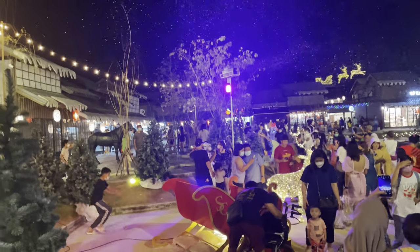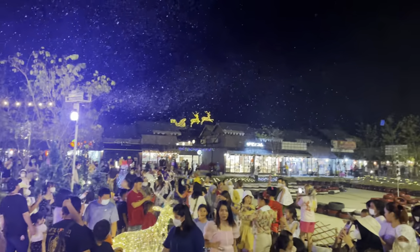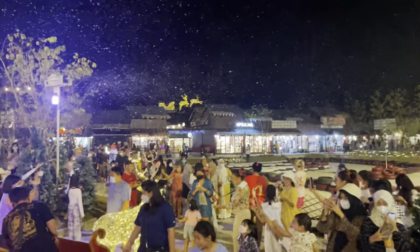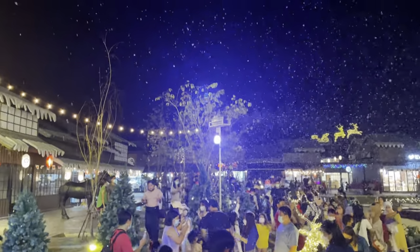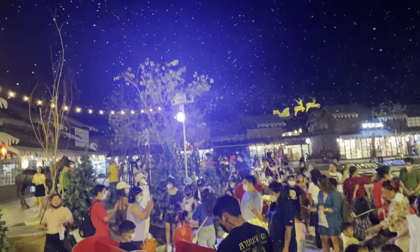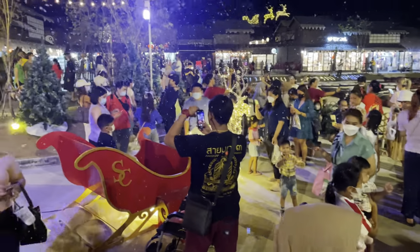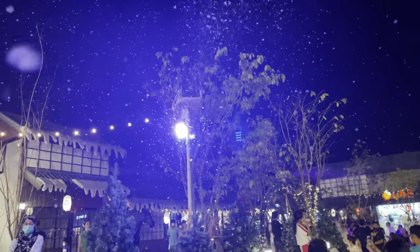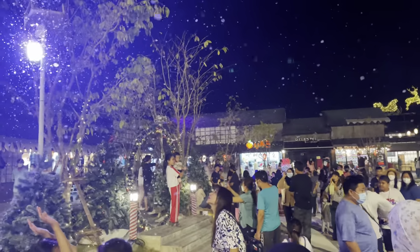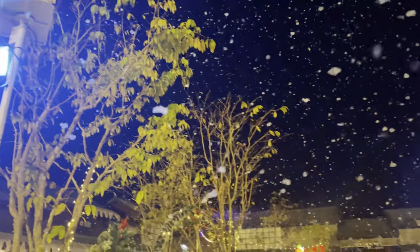It's snowing in Thailand! The Thais are going crazy over this. It's fun for the kids — oh, they're loving it. They've got the little snow makers right there. It's not real snow, it's foam bubbles, but the kids love it.